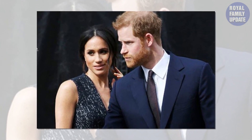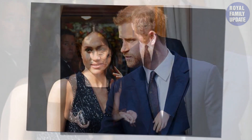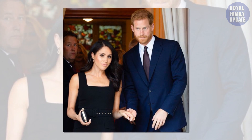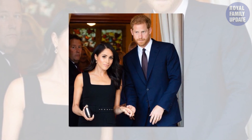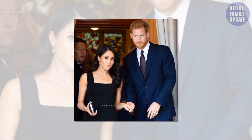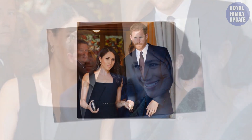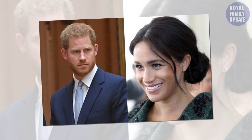It was confirmed she wore Queen Mary's diamond bandeau, made in 1932. The royal wedding in 2018 was watched by an estimated 11.5 million people, but eagle-eyed viewers have noticed an interesting detail of the day, three years on.